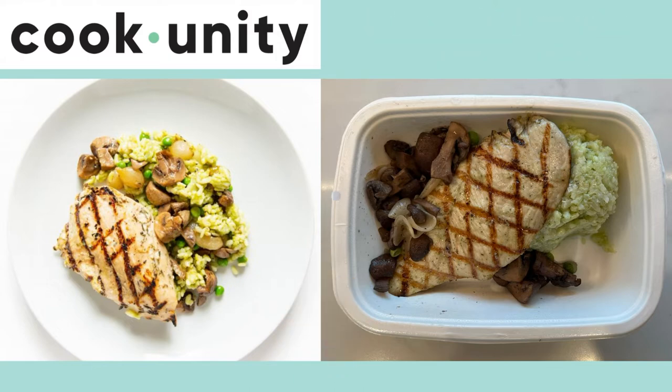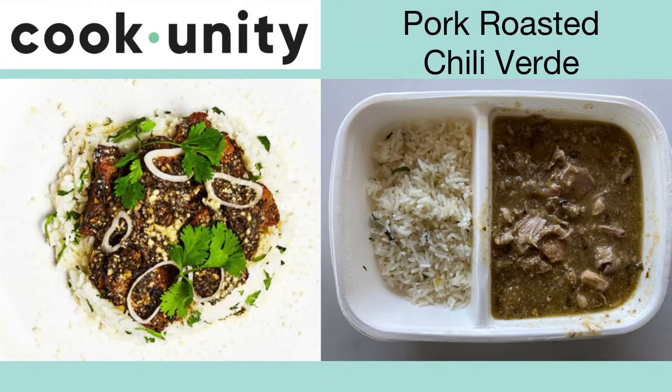Here's the pork roasted chili verde. It's really good and is a very comforting meal. The pork is tender, the rice is soft and fluffy, and it's incredibly flavorful. This is perfect for the fall — I reorder this one a lot.